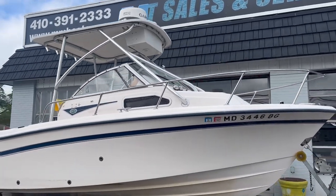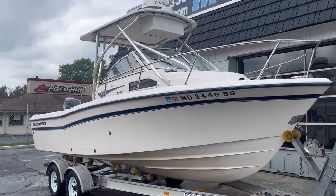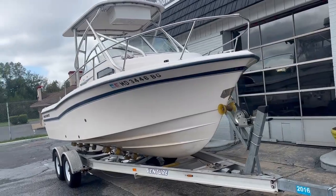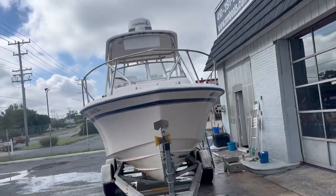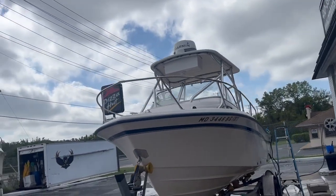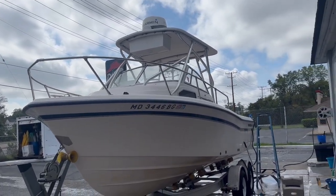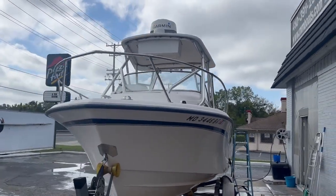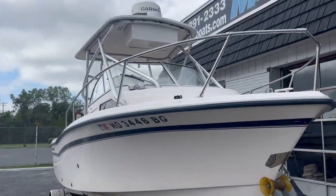Upgraded Garmin radar — I'll talk a little bit about that in a few minutes. There are no scratches, dings, tears, nicks, or rips on this boat. The worst thing about the exterior is maybe the tape has a couple little scratches on it. Overall, the boat is a solid 9, maybe even a 9.5.